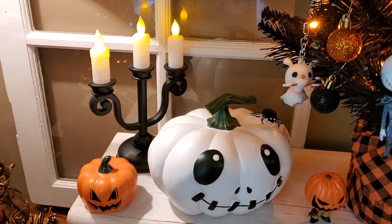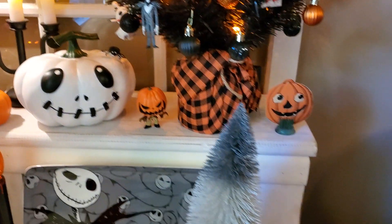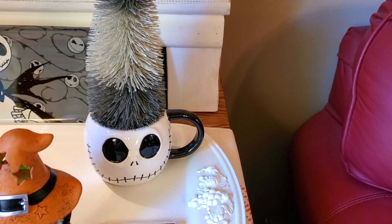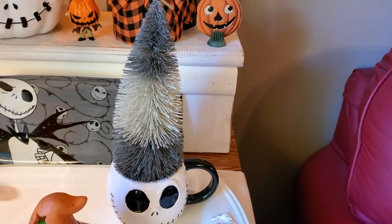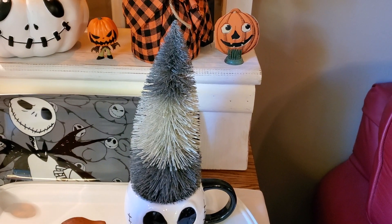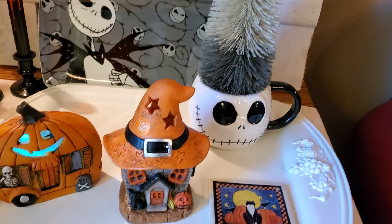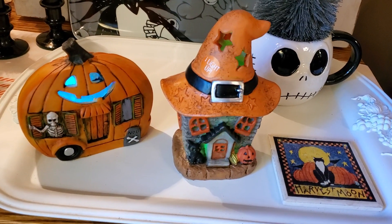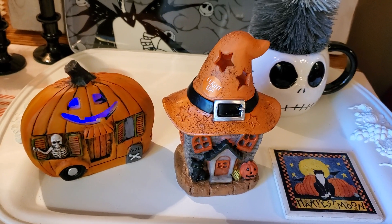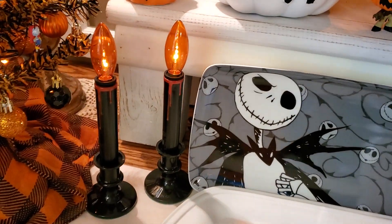There's that cute candelabra that our friend got us. And this Jack mug came from HomeGoods. I've had this gray three-tone bottle brush tree for quite a few years and I just set that down in it. These aren't anything to do with Nightmare Before Christmas, but I just needed something to put there to fill in. And these lights I've had for a while.